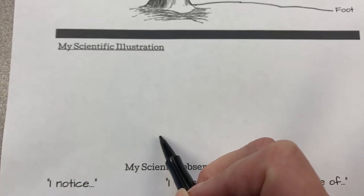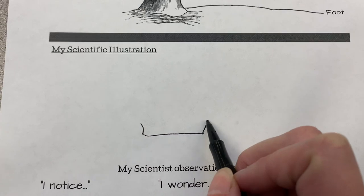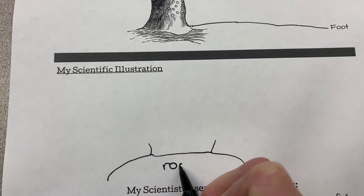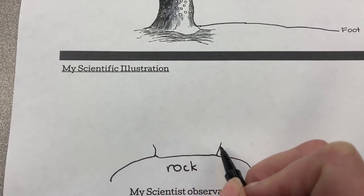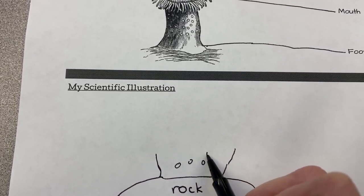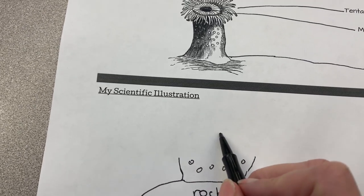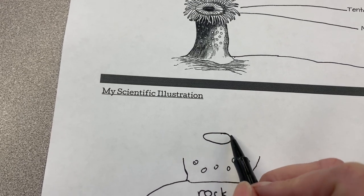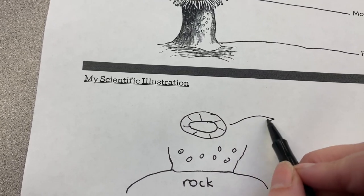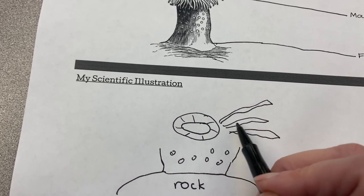Now let's create the scientific illustration. I'm going to start with the foot — showing the bottom and going up a little bit, and showing it connected to a rock. I'll label the rock and show the foot of the sea anemone. Then I'll show a few little rocks or barnacles stuck onto it. Next I'll show the mouth up here — the part where it's all connected. And now for the really fun part: lots and lots of tentacles! Take your time — this is where it gets fun. You can add some nice color to these tentacles if you want to.